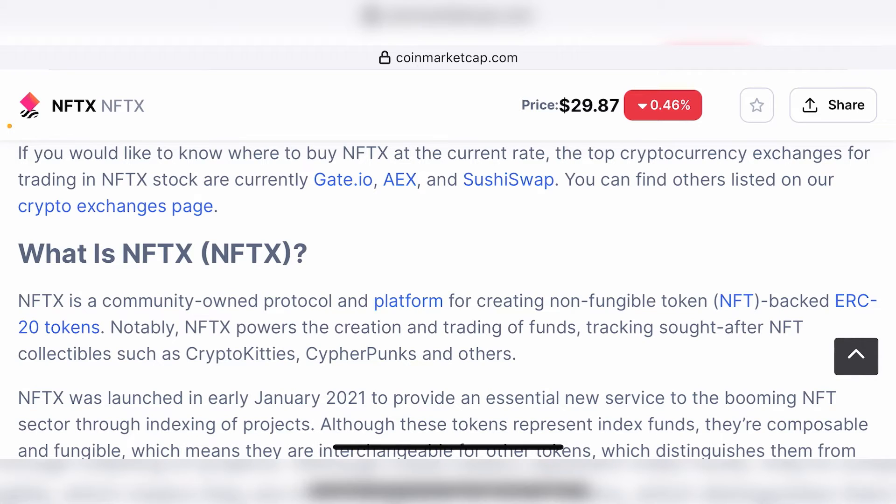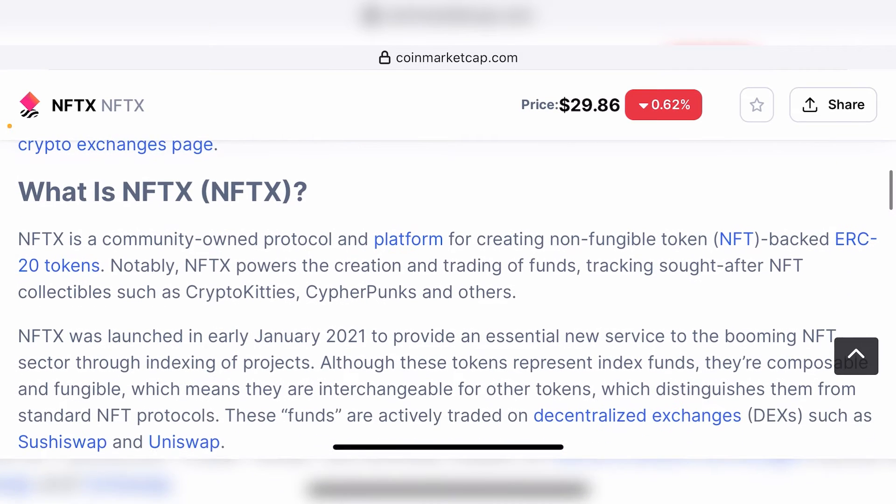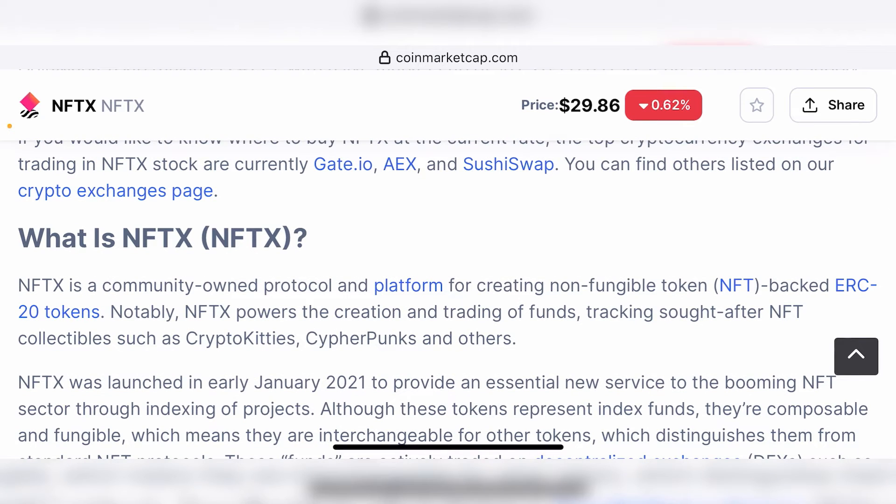There are a lot of NFT projects arising on a day-by-day basis, and many NFTs are becoming blue chip NFTs regularly. These blue chip NFTs don't really provide value as long as the person who holds them simply waits to sell. So what NFTX is doing is allowing you to create and trade funds while unlocking the value from your NFTs for popular collections such as CryptoKitties, CryptoPunks, and multiple other tokens.